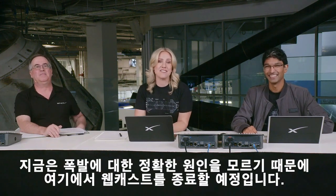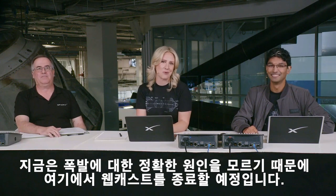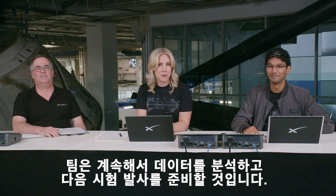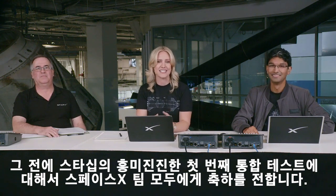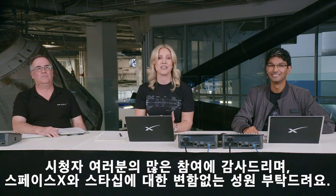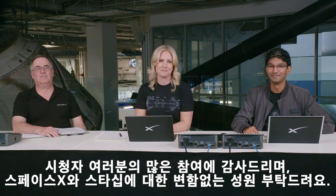Since we don't have any insights on the cause of our rapid unscheduled disassembly at this point, we're going to end our webcast here. Teams will continue to review the data and work toward our next flight test. A big congratulations to the entire SpaceX team on an exciting first integrated flight test of Starship, and of course a shout-out to our viewers — we appreciate you joining us, and as always, we thank you for your interest in Starship, SpaceX, and your ongoing support. Till next time.